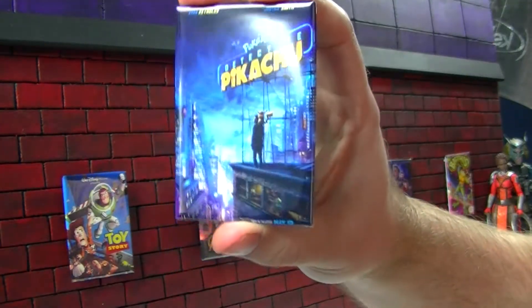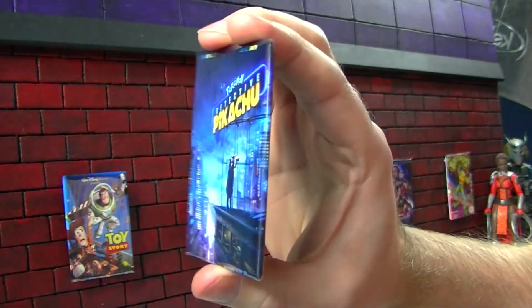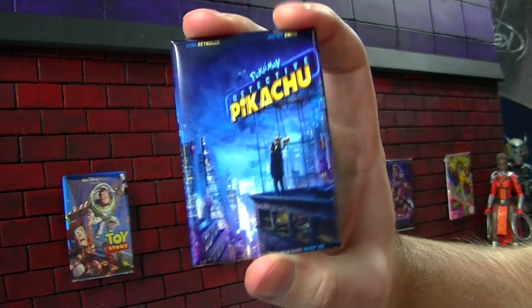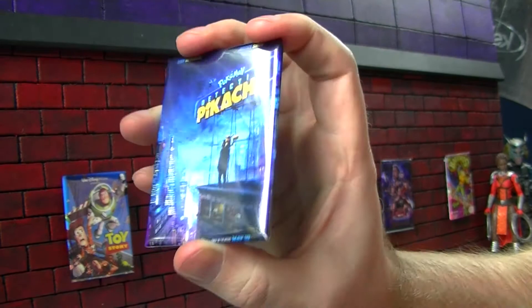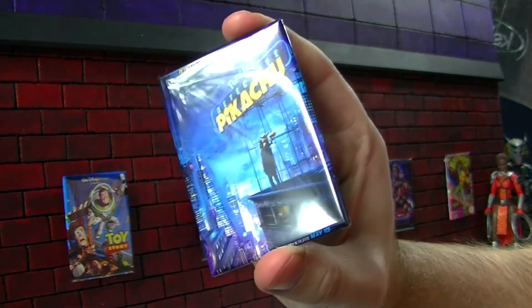Here's a movie I never thought I'd see — a live-action Pokemon movie. Really appreciated this one. I definitely would have thought it would have been more for kids, but it really wasn't. There were some kids in the theater when I was watching it; they were begging to go home. They were bored after the initial wow of seeing the Pokemon in a live-action setting. Hopefully they can do more with this. That was a lot of fun.